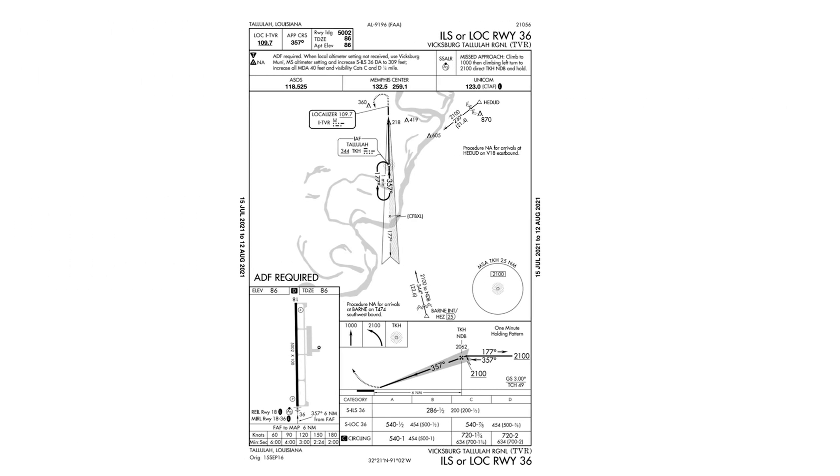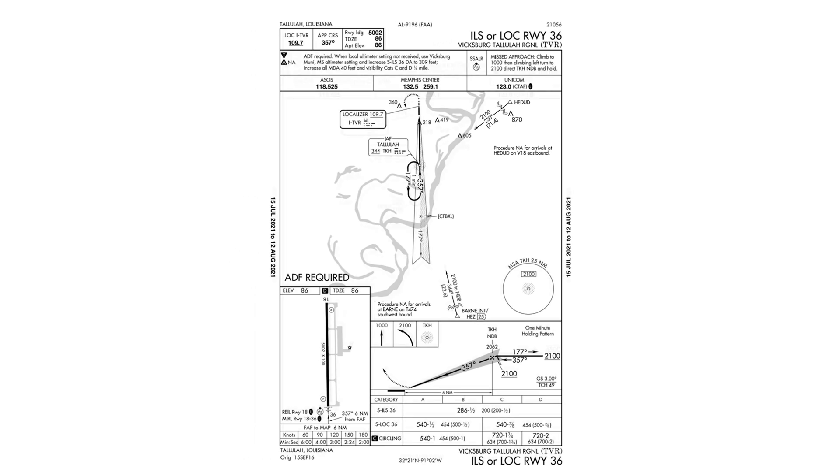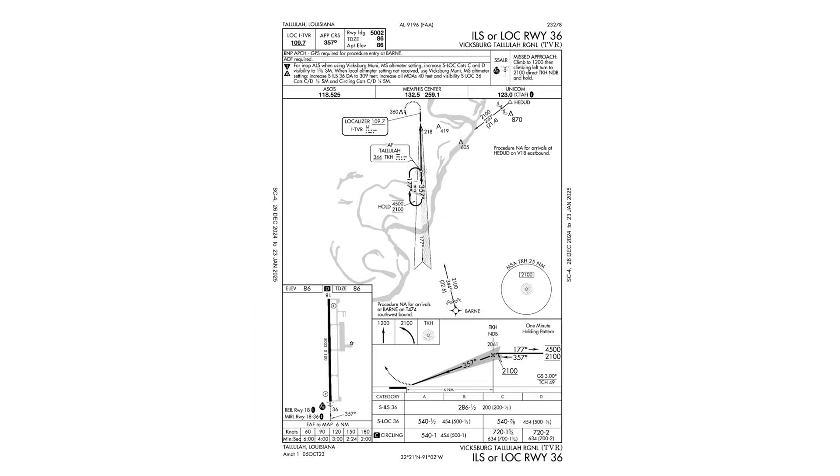Let's overlay it here to show how the approach is evolving from the original to the amended one. Next, we look at these additional changes. Two notes are being added to the plan view, specifying that the procedure is not allowed for arrivals at HeyDud and Barn coming certain directions on certain airways. So let's add that too. What you get when you add all these changes is the plate in its current form as we looked at before.